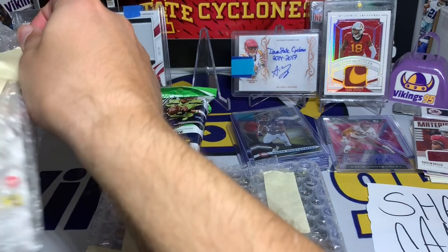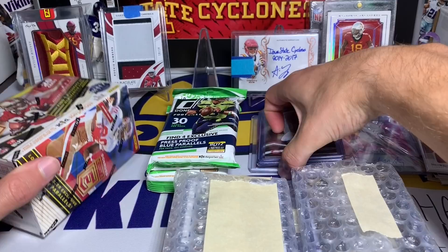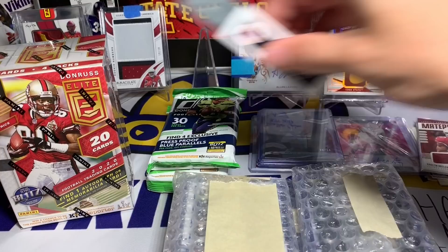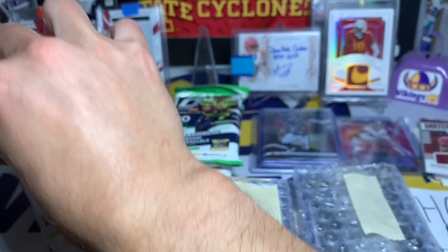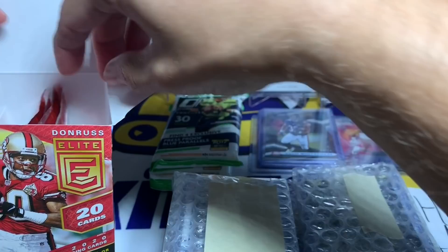This is fun, and I honestly never expect people to send anything - that is not why I'm in the hobby at all - but you guys are all just amazing. This is really cool and I greatly appreciate it Micah, this is sweet. It's giving me something to rip and hopefully we'll see what we got with this 2020 Elite blaster box. I think I have sleeves on the side so I should be good.